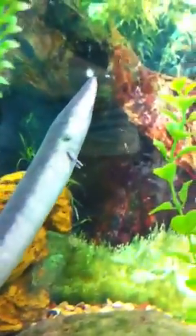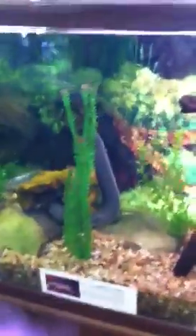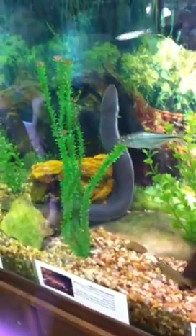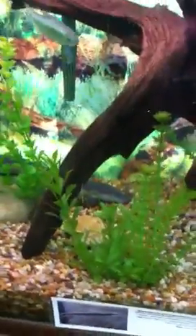Look at him looking up. Look at these little bitty arms, ribs. There he is. Thank you.